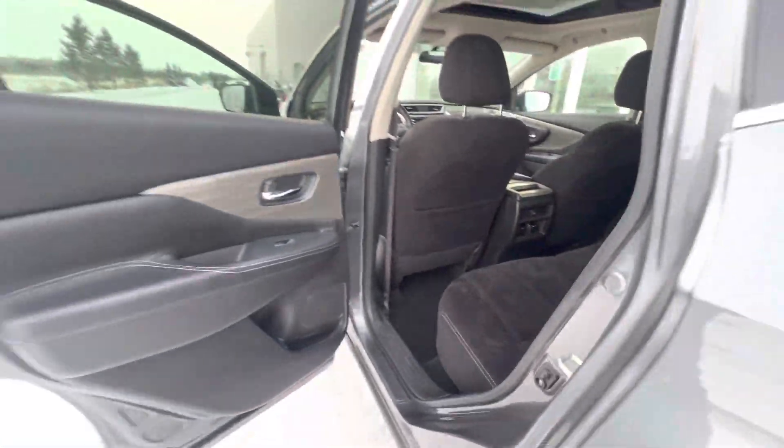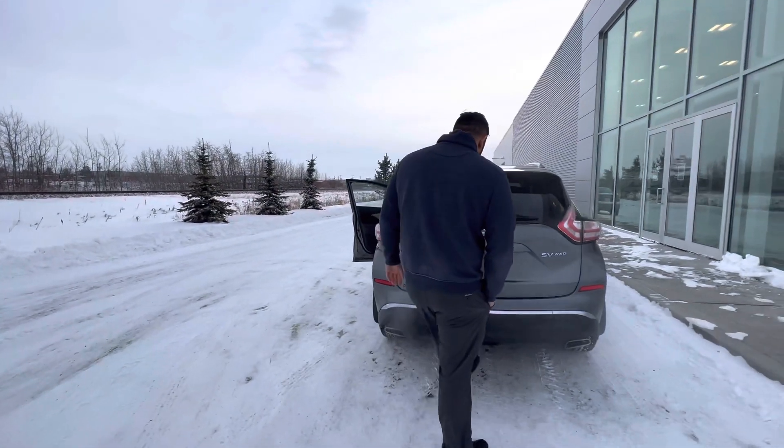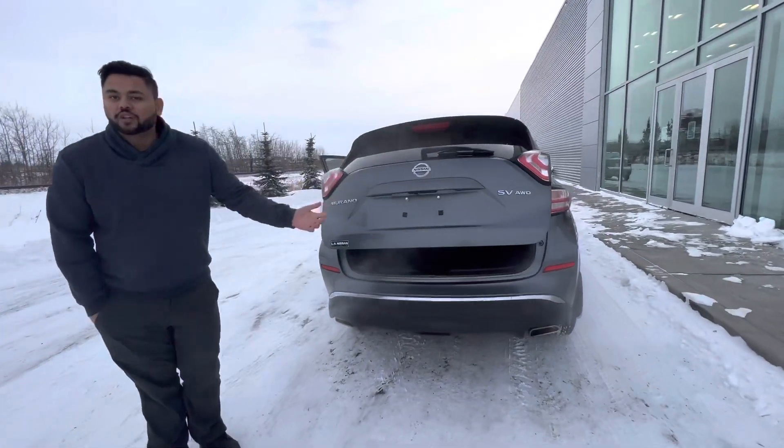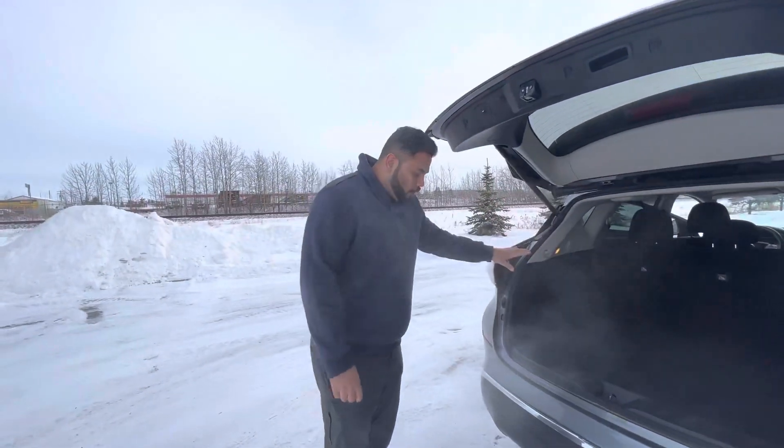In the back you get a ton of room, and you can even recline the seats if you have anybody that's a little bit taller coming along with you. The best part — for the trunk, all you gotta do is come back here and do one little click, and the trunk opens up. You also get a nice big trunk, and the seats fold down as well.